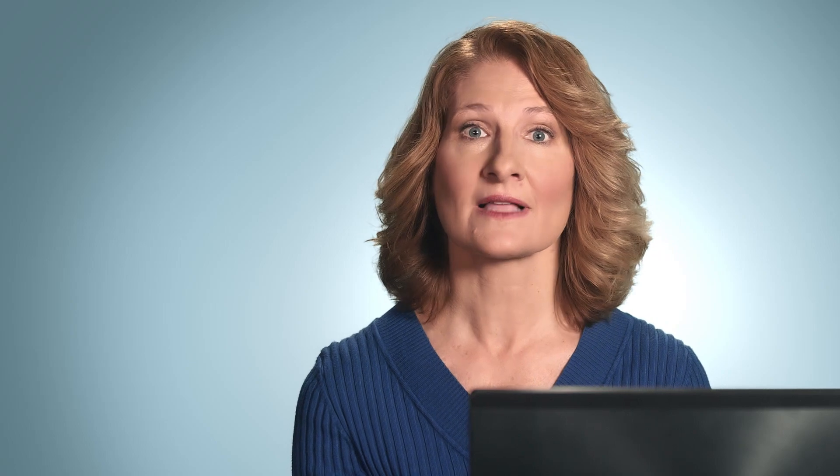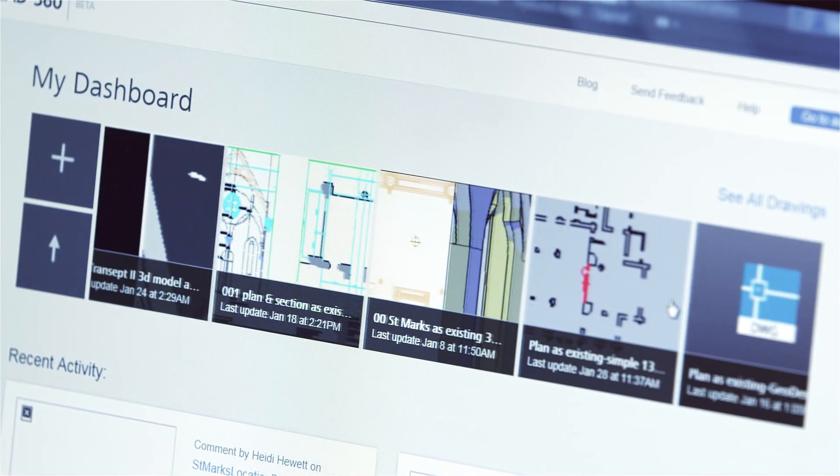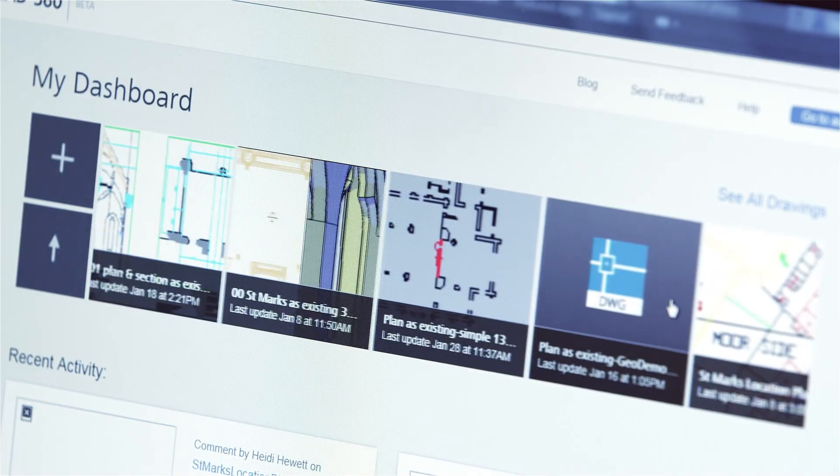Autodesk 360 allows you to store and share your drawings in the cloud, so that you can always work on the most up-to-date versions of your drawings. Autodesk 360 also offers cloud-based services like rendering, so that you can produce immersive presentations without tying up your desktop computer.